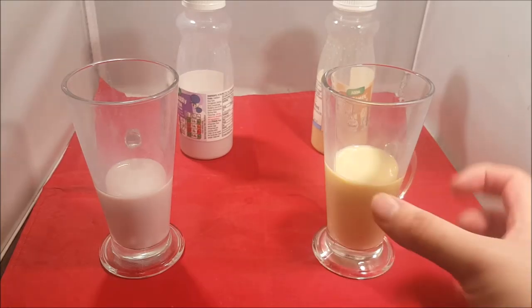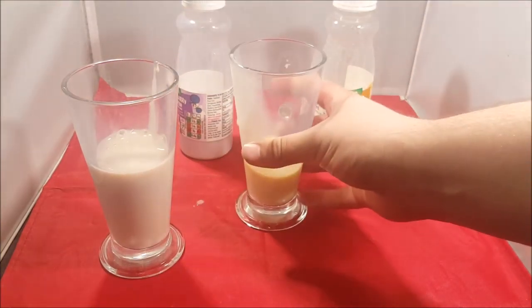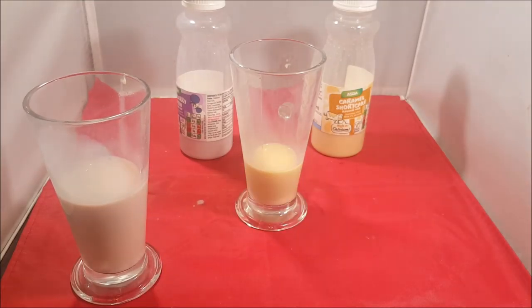I'll mix them together first — it's a toss-able idea. Blueberry caramel! It's gone all... it's got that mix of white and pink, hasn't it? A week ago we bought some Aldi milkshake powder.